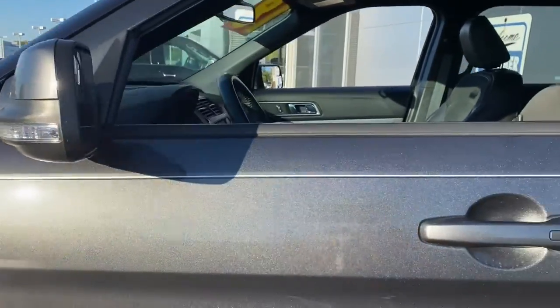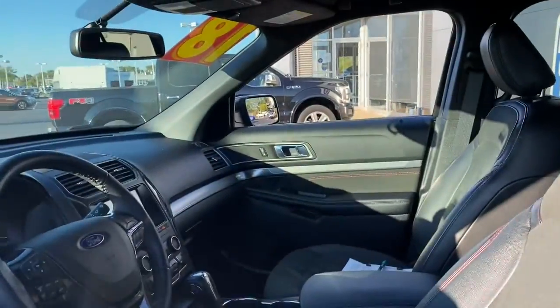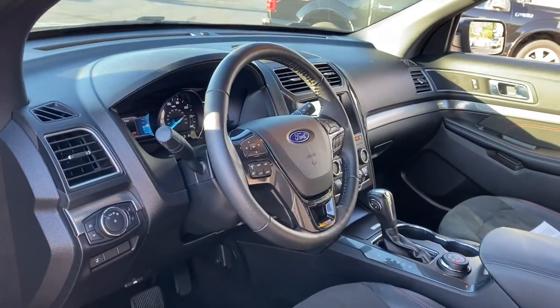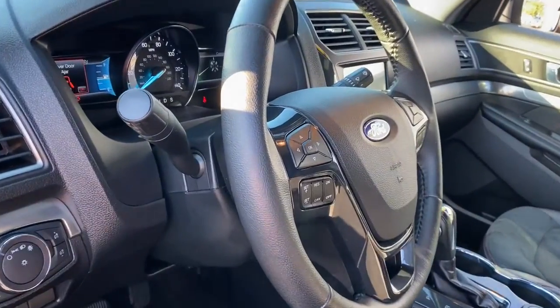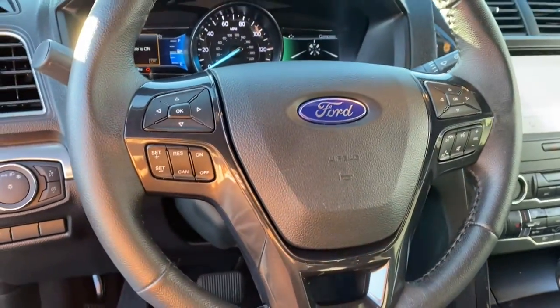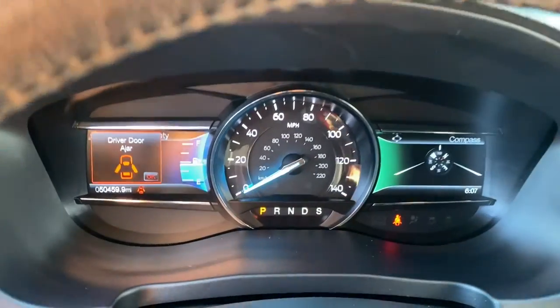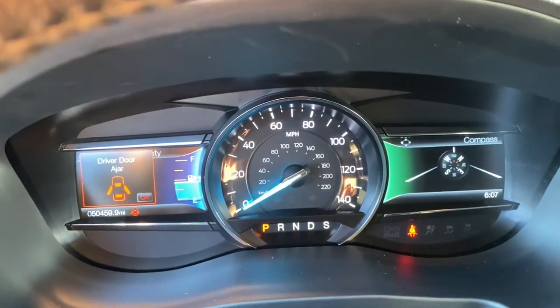This handsome midsize SUV offers a solid, comfortable ride and options that let you customize capabilities such as towing and intelligent all-wheel drive. Count on Explorer to make your adventures all they can be. Come in for a fun and easy test drive. Our team will make it the best part of your day.